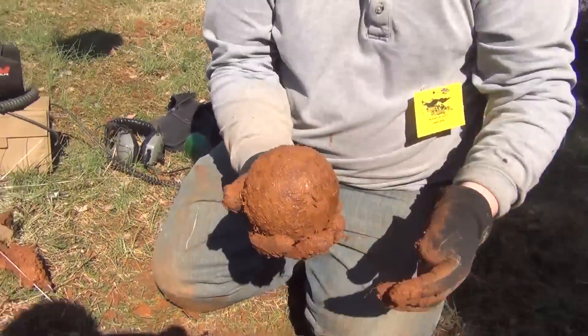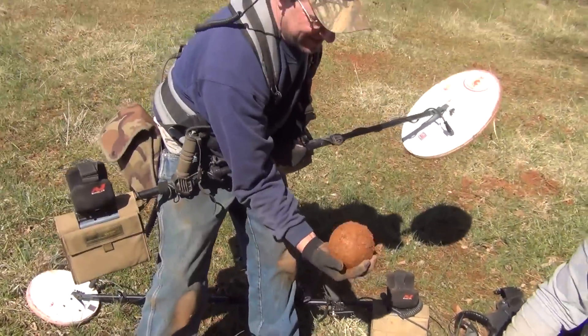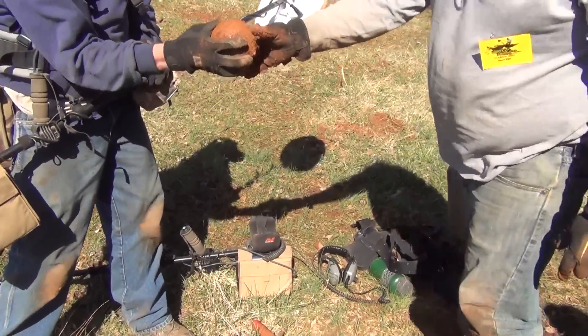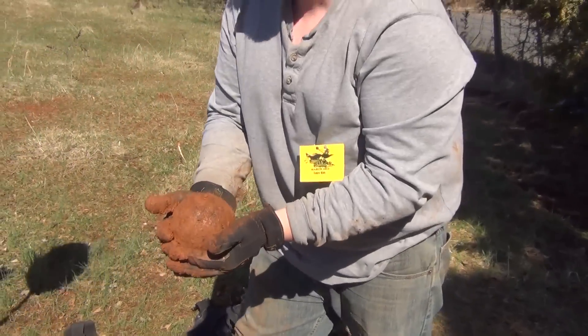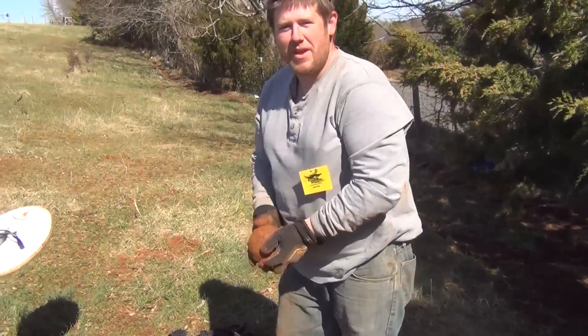Awesome — yeah! Feel that thing, man. That's awesome, that's nice. Way to go. Now when you dig that, you have to carry it around with you the rest of the day. I will carry it all day — I'll put it in my pocket. Good job. Thank you, sir. Well, I hope you enjoyed this trip back to Virginia. For Saving History, I'm S.C. Digger.